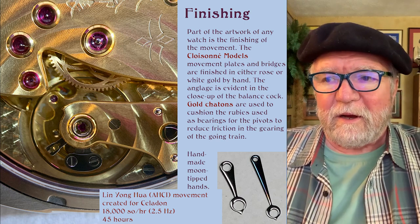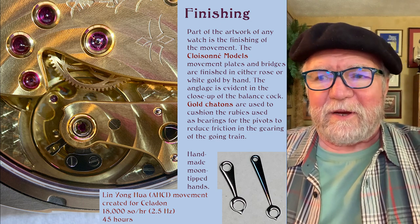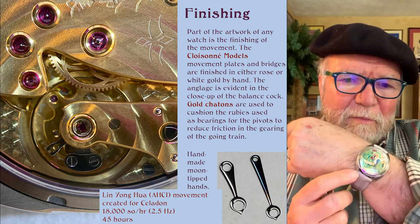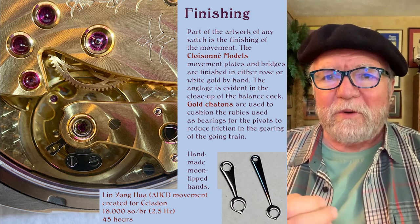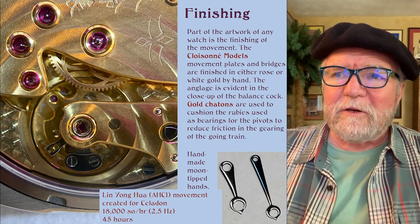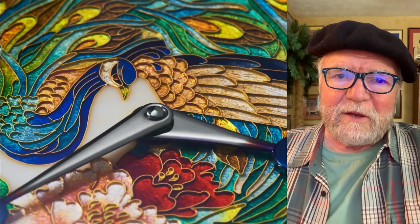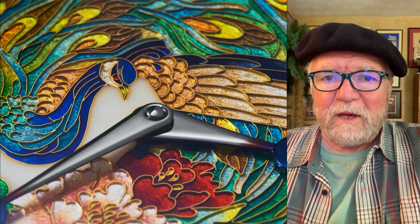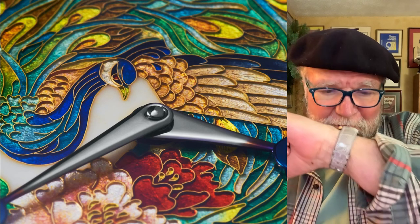Even the hands are handmade. At the tips of the hands you can either call them moons or poems, depending on how you want to refer to them. In a close-up of the dial you can see the detail that goes into the cloisonné on this watch — it's really incredible. It's one of those things where you look and say, 'oh, that's nice,' and then you look closer and it's even nicer. It's really remarkable.